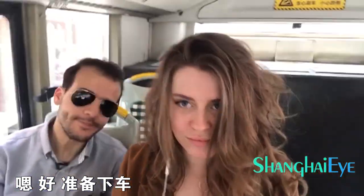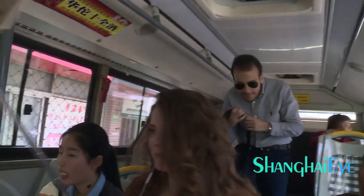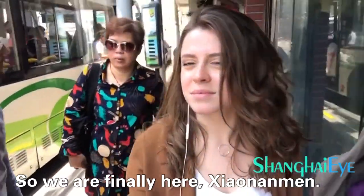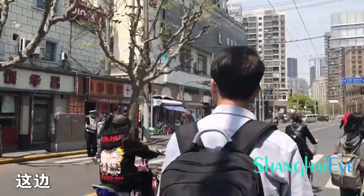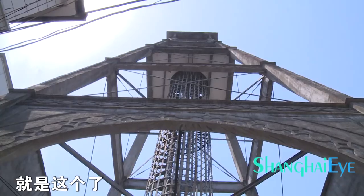Let's go outside. Move there. Here we are. Let's go. This way. Hello. Here we are.